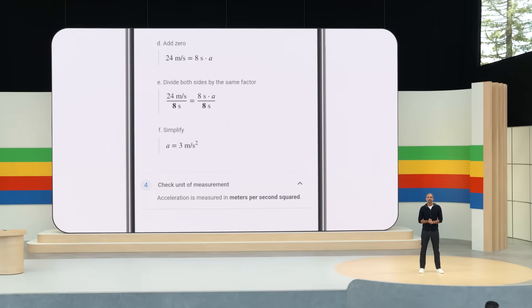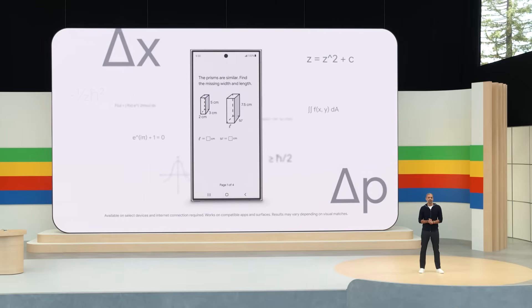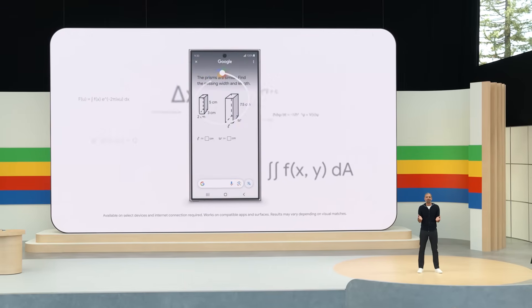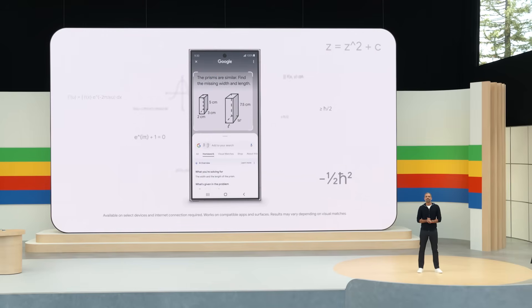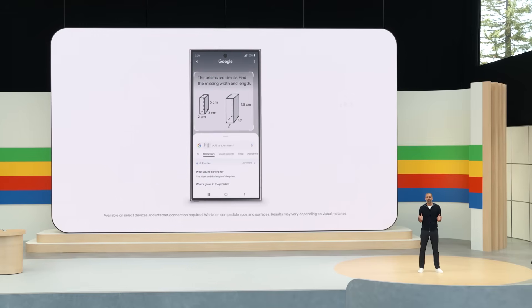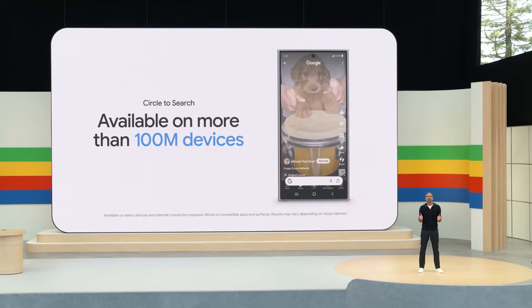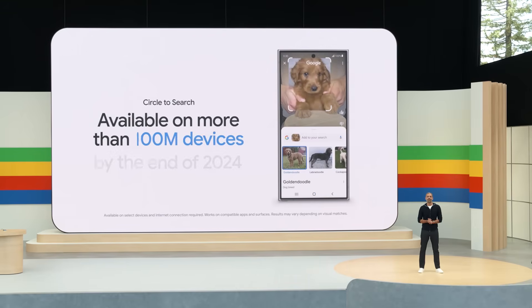This new capability is available today. And later this year, Circle to Search will be able to tackle more complex problems involving symbolic formulas, diagrams, graphs, and more. Circle to Search is only on Android — it's available on more than 100 million devices today, and we're on track to double that by the end of the year.